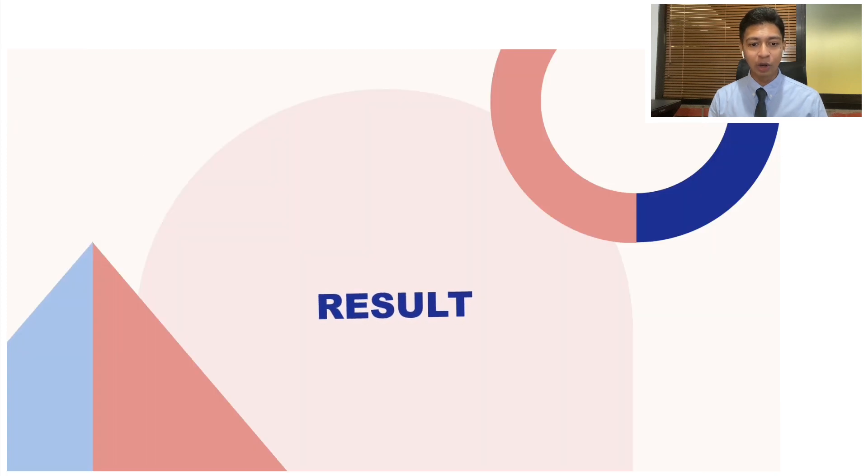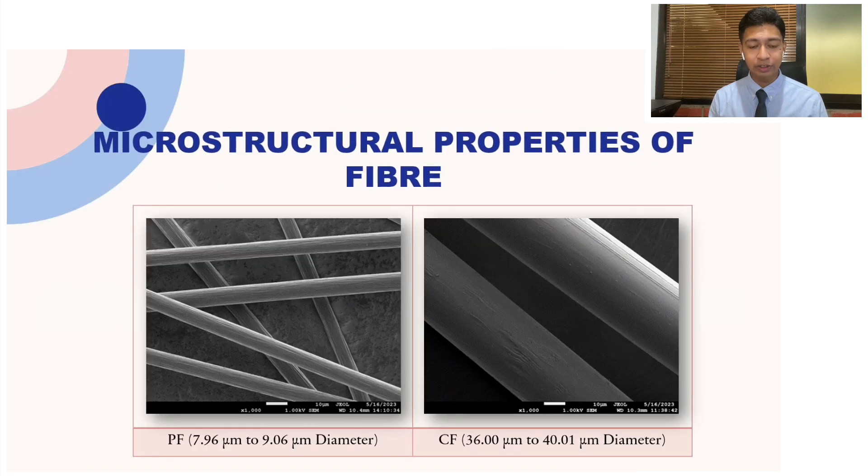Now we will go into the results section, starting with the microstructural properties of the fibers. Microstructural properties matter — we analyzed the diameter and surface topography for both polypropylene fiber and carbon fiber. The diameters are listed in the slide. For surface characteristics, polypropylene fiber has a smooth surface, while carbon fiber has grooves indicating deformation. These details influence the performance of the fiber inside the cement paste.